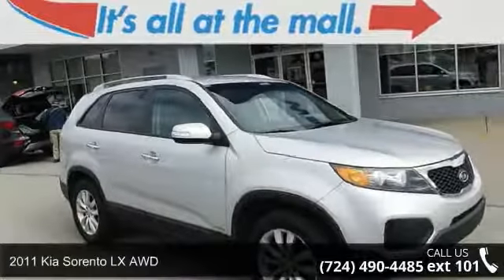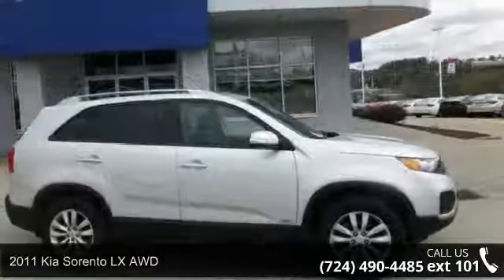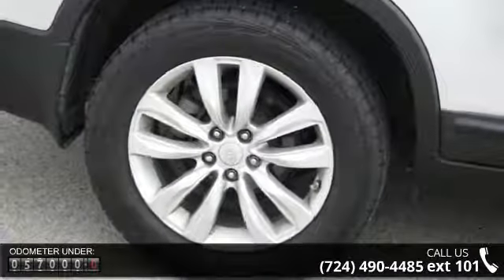Presenting the 2011 Kia Sorento. If you are looking for a first-rate auto, this one could be yours today. This vehicle comes with a reliable six-cylinder engine, connected to a smooth-shifting automatic transmission.